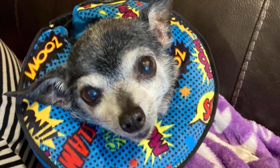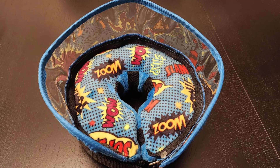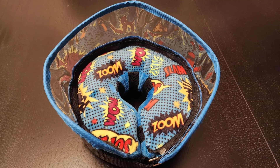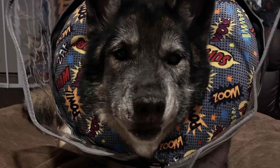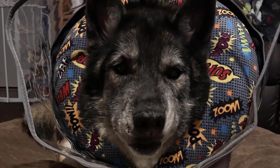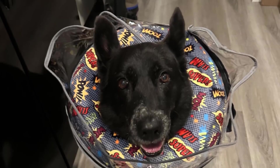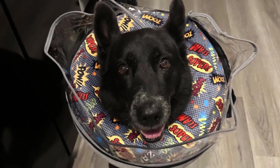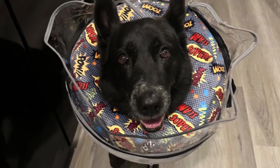Ensuring a snug fit, it is ideal for large dogs with neck circumferences between 12 and 18 inches. This collar is a thoughtful choice for pets during recovery; however, it may not be suitable for breeds with long snouts, legs, or tails. Give your dog the care they deserve with this humanized, stress-free recovery solution.